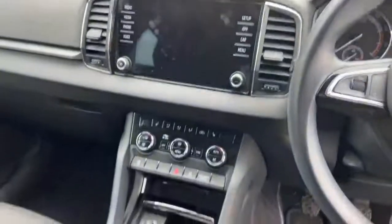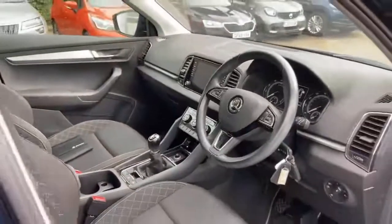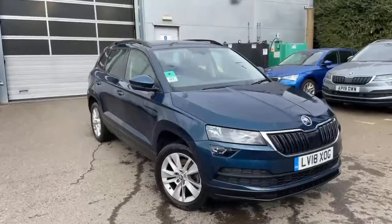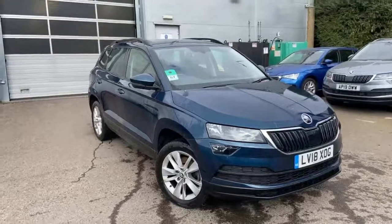The vehicle features an infotainment unit and manual transmission. It also comes with a heated windscreen and rear parking sensors. Thank you for watching today's video. If you have any further questions, please do contact us — our contact number is 0208 686 8884. Thank you.